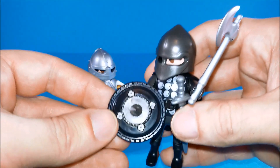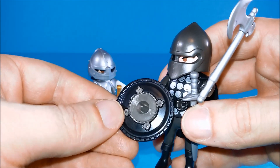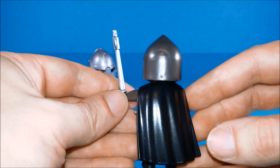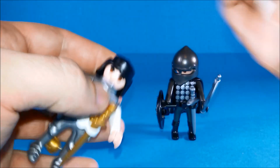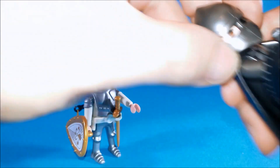The Black Knight comes with a cool black shield with dark silver details. He's got a silver sword that he can store in the belt, and an axe, and he's wearing a black cape. We can remove their helmets to reveal that they look quite angry underneath and they are ready to fight.